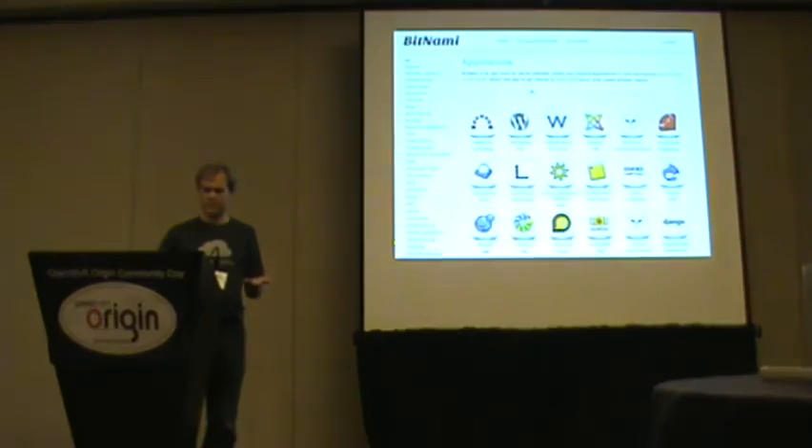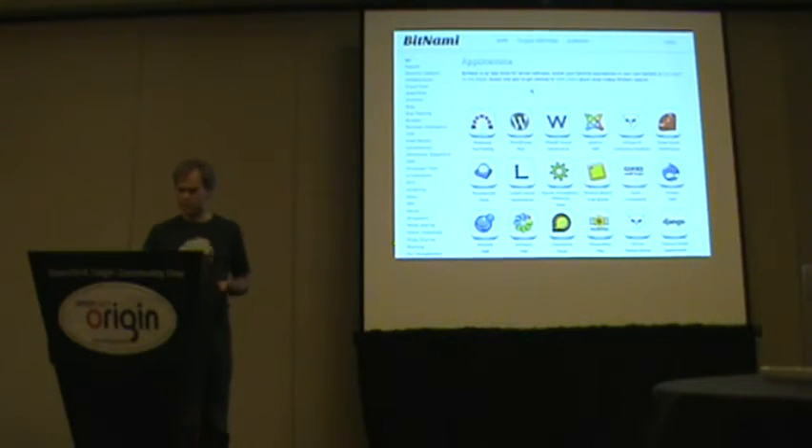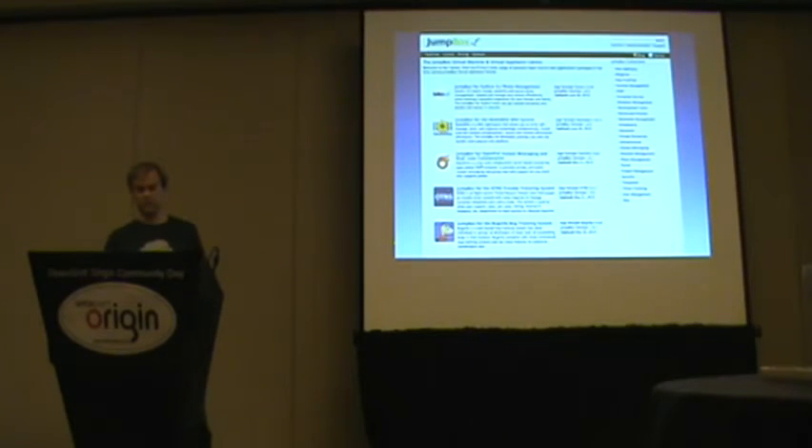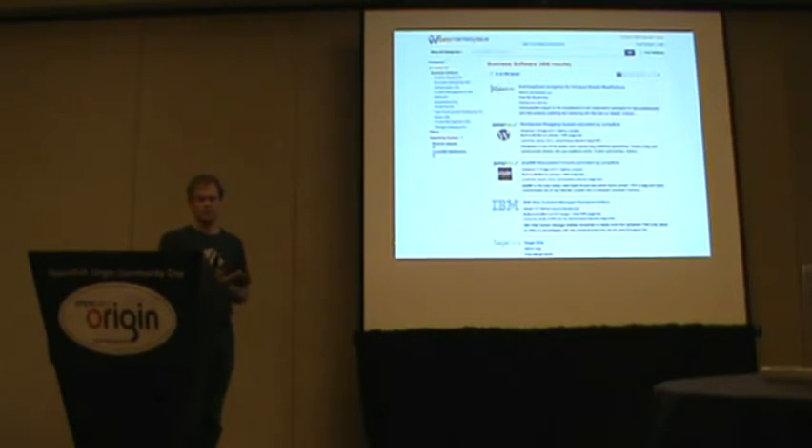There are services like Bitnami that let you deploy up to Amazon, or you can download as a VMware image. Similarly, Jumpbox does something similar, and even Amazon now has their marketplace. So what's the problem with these services — Bitnami, Jumpbox, and Amazon? They're all deploying to IaaS. You're getting a virtual machine that you now have to maintain. You have to apply security updates, you have to do backups, and basically you have a server that you have to babysit.